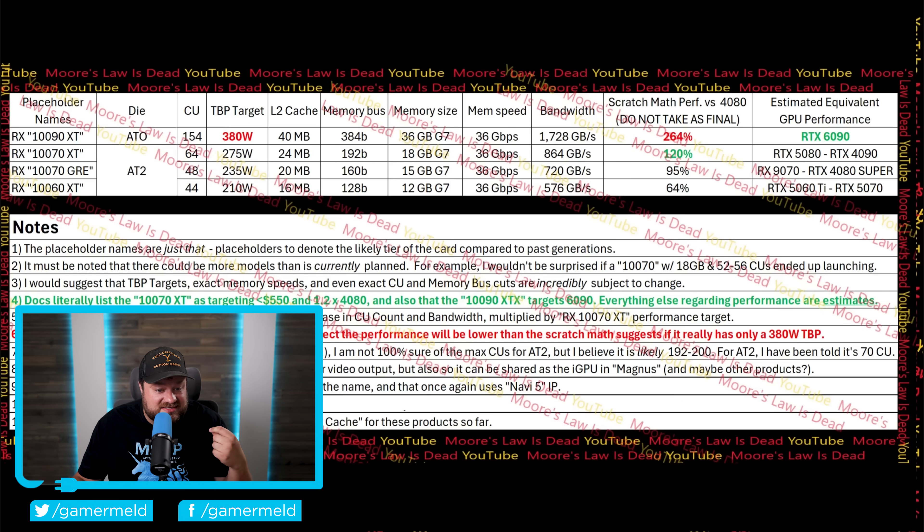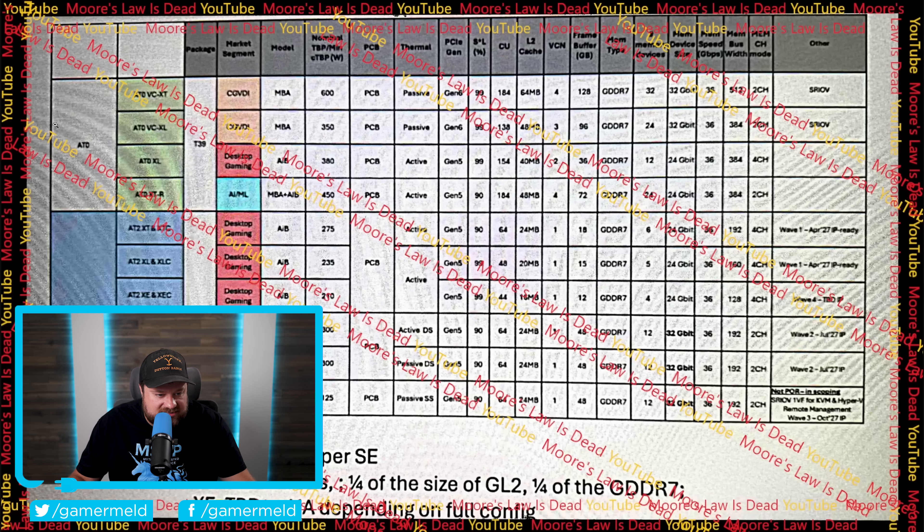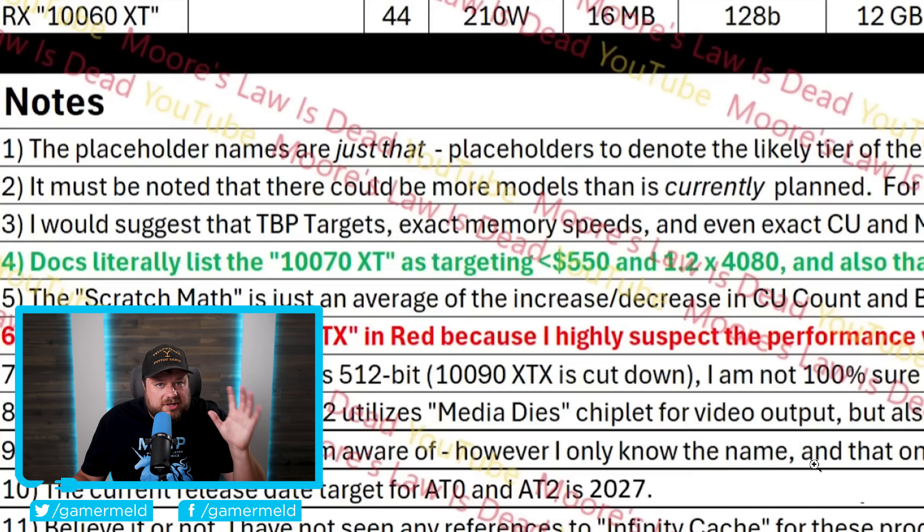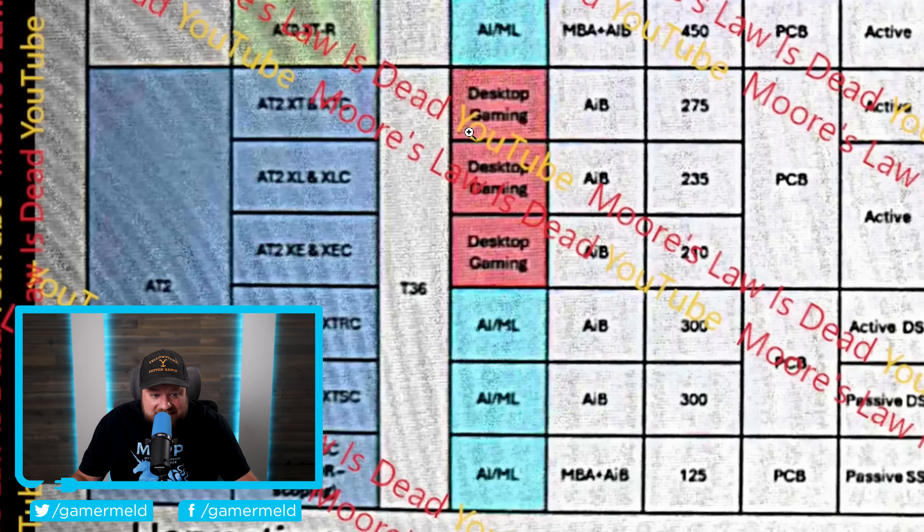That could mean AMD will finally force Nvidia to lower prices on high-end cards. Given the pricing of the 10070 XT, it's looking pretty good. Also, beyond the AT0 and AT2 dies, there is in fact a lower-end AT3 — at least according to this source. He's aware of it but only knows the name, though these lower-end chips could ultimately be for APUs or maybe something like the PS6.